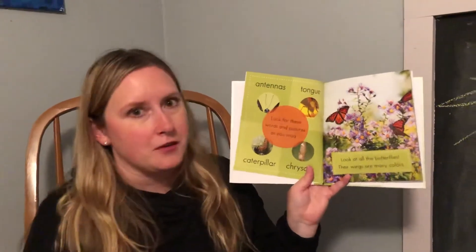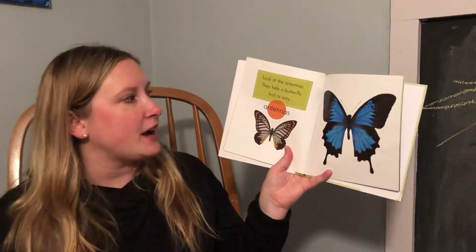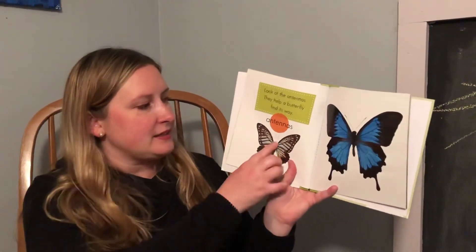These butterflies love flowers. They love to drink the nectar — it's their favorite food. Look at the antennas. They help a butterfly find its way. Antennas.